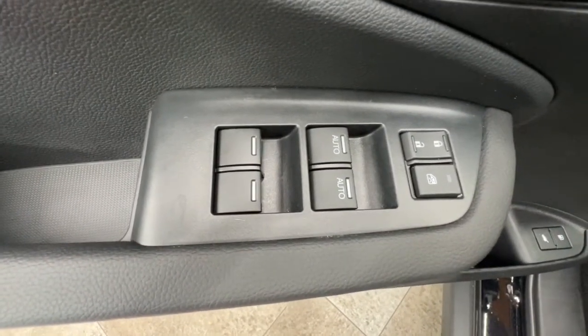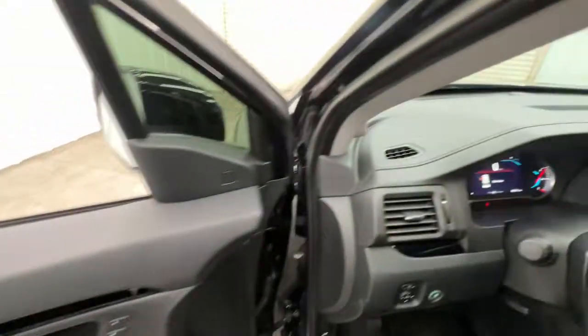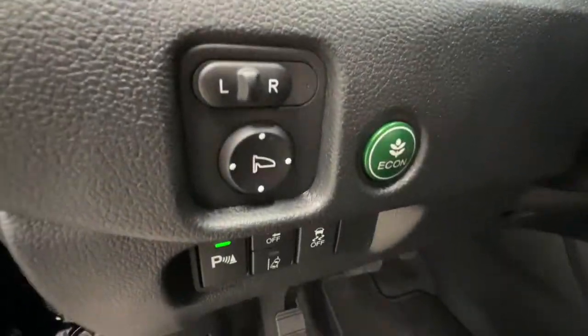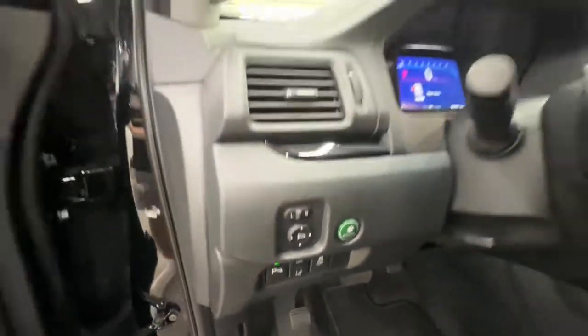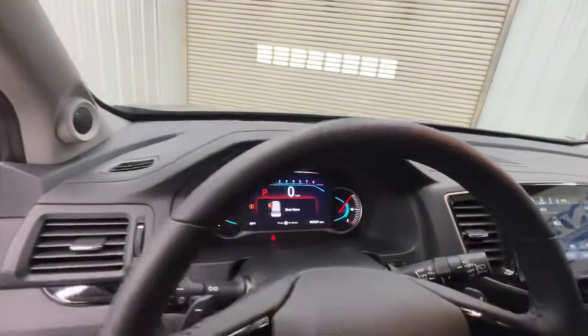Keyless entry, hands-free liftgate, navigation system, sun/moonroof, remote engine start, satellite radio, premium sound system, fog lamps, power passenger seat, power liftgate.